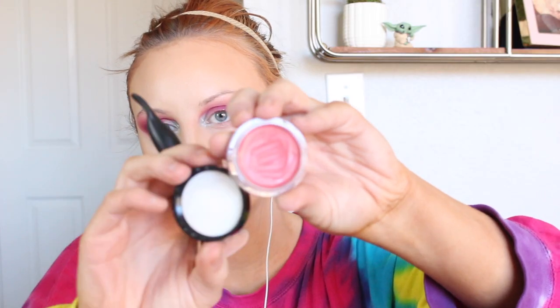Now we're going on to the face. I'm using this e.l.f. putty blush — I have no idea what shade name this is, they don't have names on the bottom of these, maybe it's just the PR. I'm also taking the putty blush brush, which has a sort of spatula on one end and a buffing brush on the other, which is very handy for the putty blush.